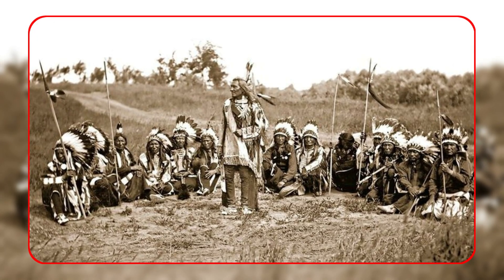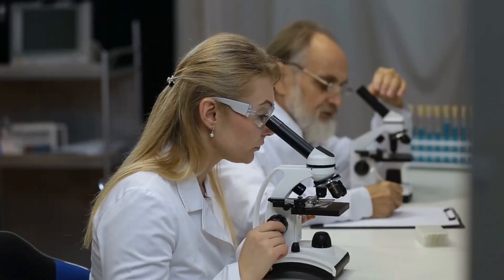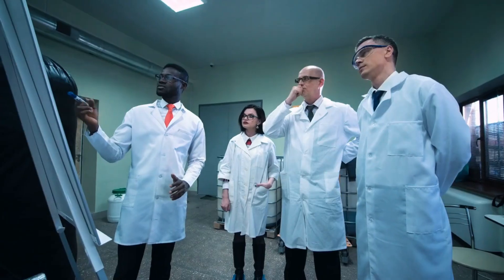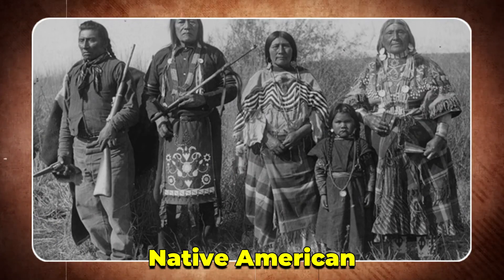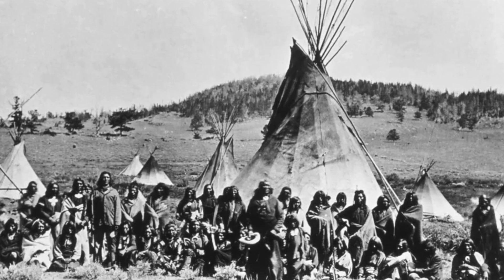Sometimes every single person in a tribe. That didn't seem normal. So how? This question has kept scientists guessing for decades, and they've been able to explain why Native Americans have so much O blood. To understand this mystery, we first need some foundation.